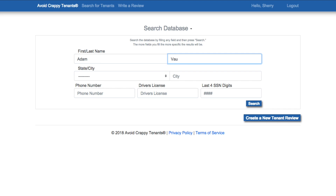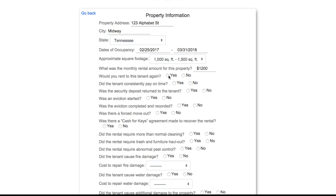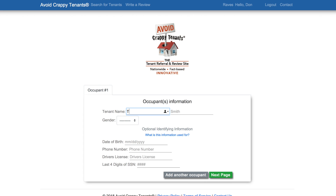Avoid Crappy Tenants is a nationwide database set up to easily collect and search for tenant referrals. 14 factual yes or no questions help you understand a tenant's behavior through an accumulated referral history. Whether referring or requesting a referral, it can all be done on the site.